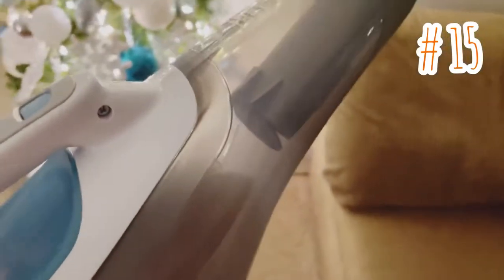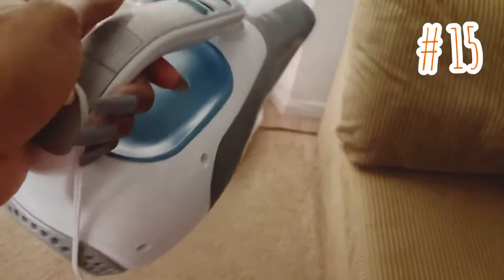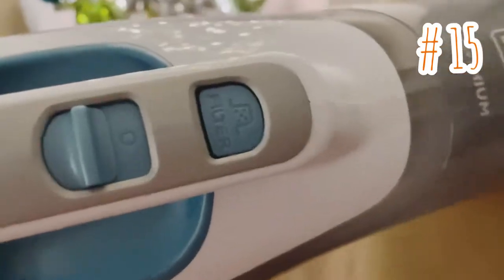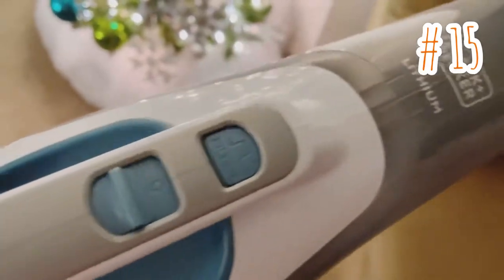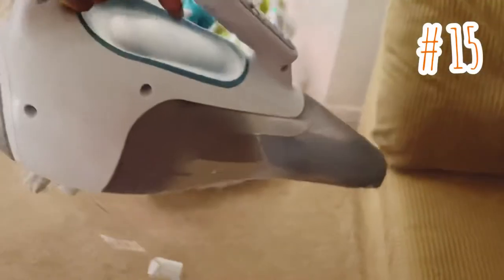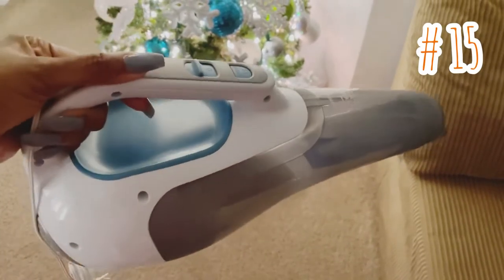Item number 15 is a dust buster cordless lithium hand vacuum. It's perfect for vacuuming hard to reach places like cars, upholstery, couches, and shelves. It's very lightweight and the bowl and filter are both washable. It has additional parts for easy suctioning.